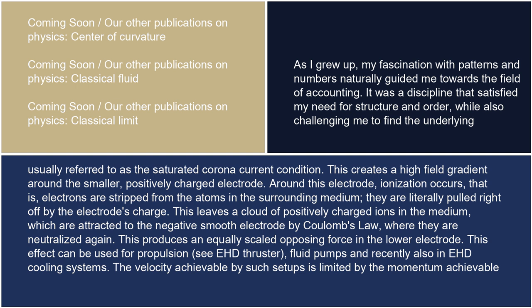This creates a high field gradient around the smaller, positively charged electrode. Around this electrode, ionization occurs — that is, electrons are stripped from the atoms in the surrounding medium, literally pulled right off by the electrode's charge. This leaves a cloud of positively charged ions in the medium, which are attracted to the negative smooth electrode by Coulomb's law, where they are neutralized again. This produces an equally scaled opposing force in the lower electrode. This effect can be used for propulsion, C-EHD thruster, fluid pumps, and recently also in EHD cooling systems.